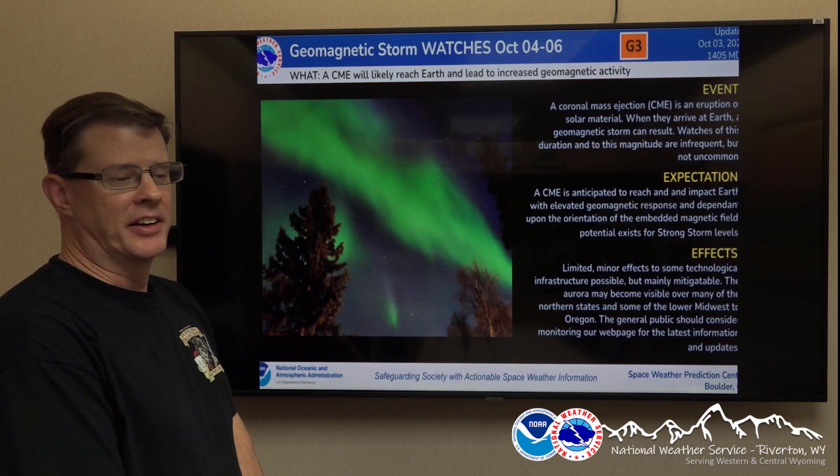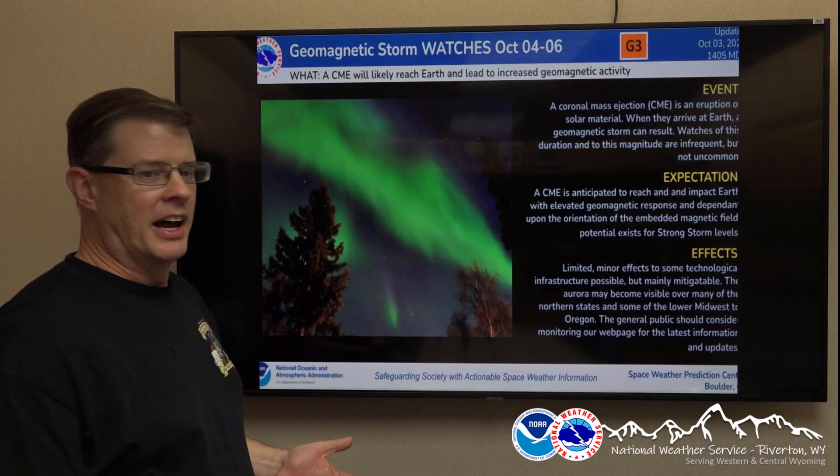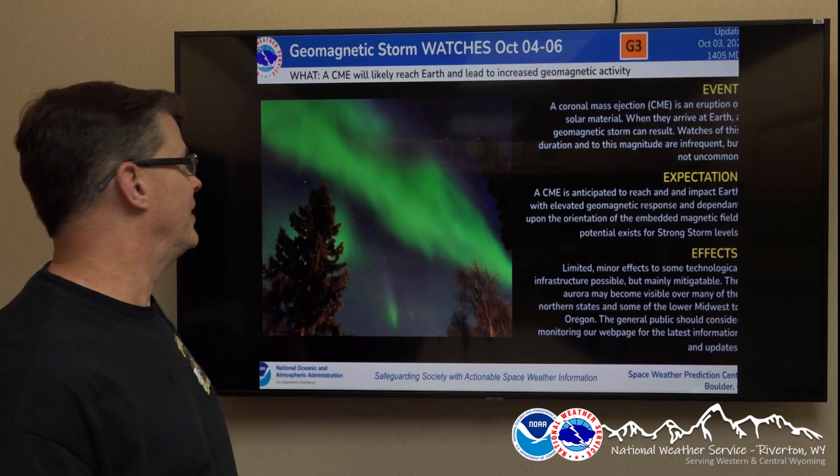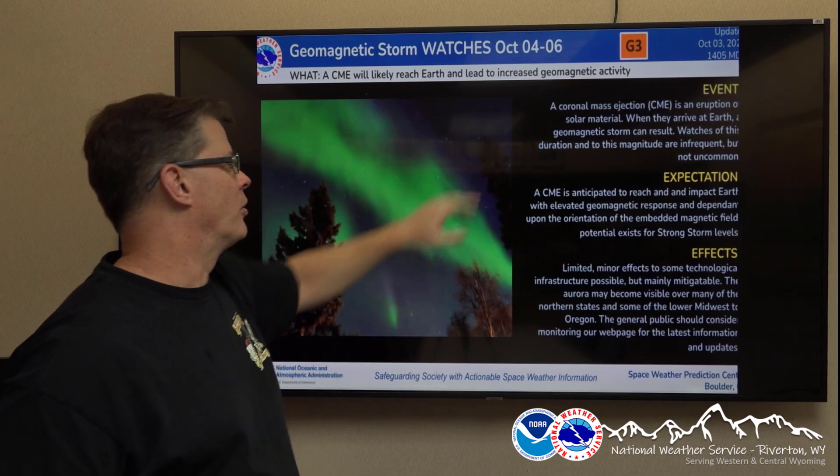Things are set up right tonight. Looks like we could have a nice display of the Aurora across much of the northern U.S., including in Wyoming. Colleagues down at the Space Weather Prediction Center have a geomagnetic storm watch at G3 intensity — that's pretty good. They only go up to G4 for the watches.